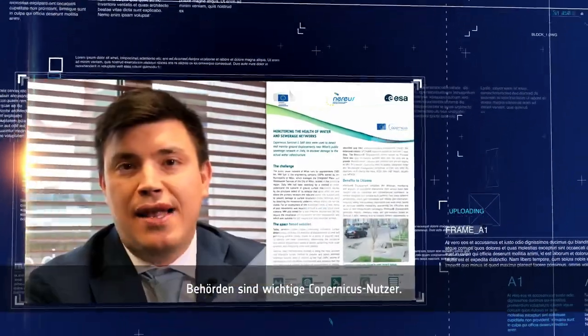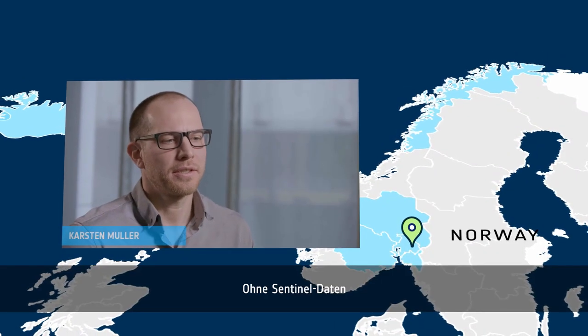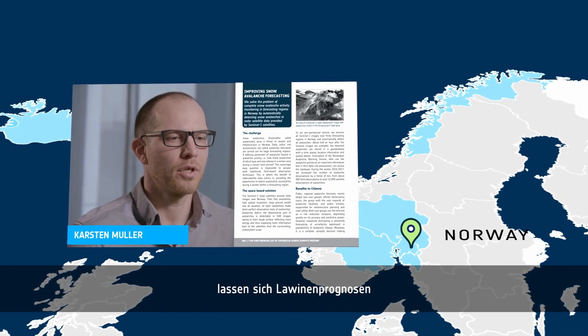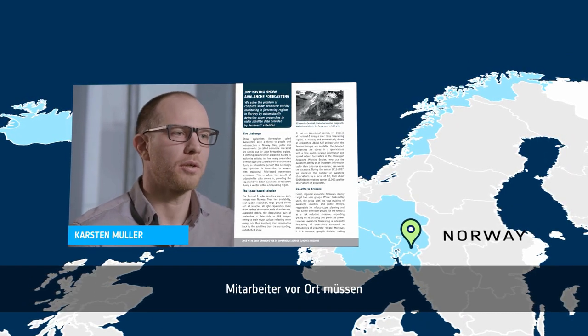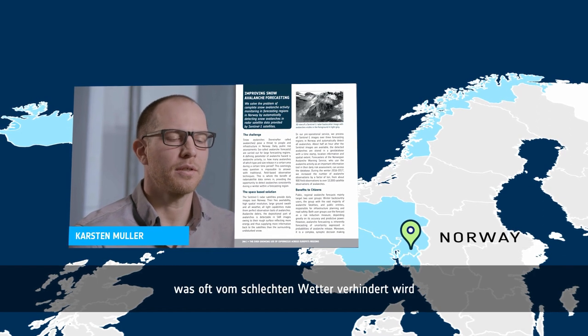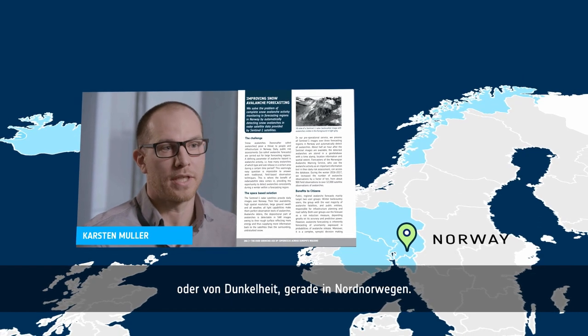Public authorities are key users of Copernicus data. Without Sentinel data, it's very difficult or nearly impossible to validate an avalanche forecast. We need people out on the field to observe avalanche activity, which is often prohibited by poor weather conditions or the absence of daylight, especially in Northern Norway.